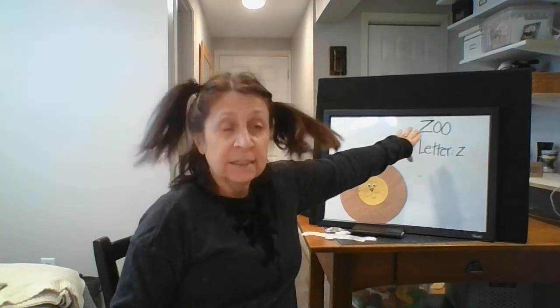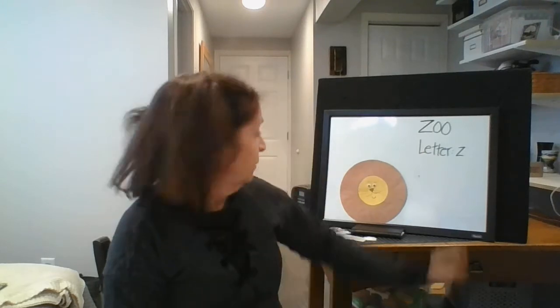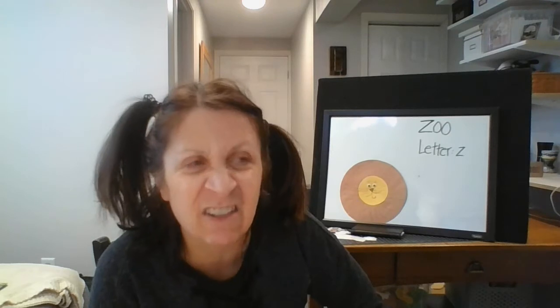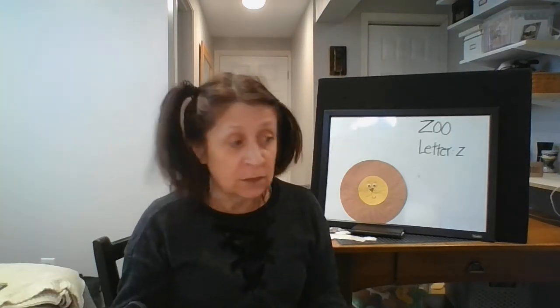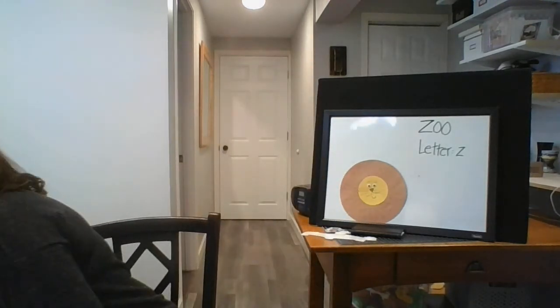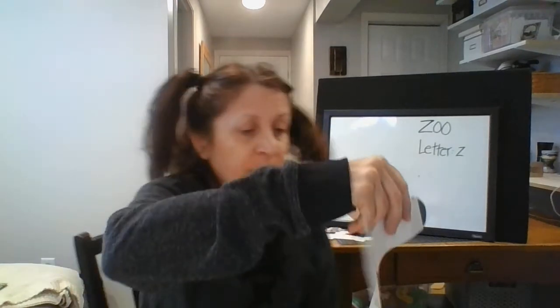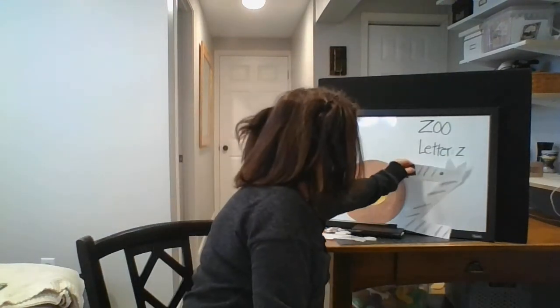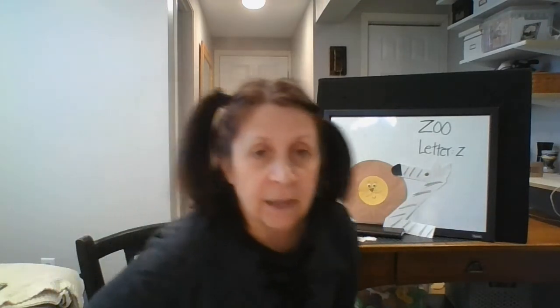So today we are learning still about the zoo and about the letter Z, which makes a Z sound. And remember, yesterday we made a lion. And before that, we made a zebra. Do you remember that? So we can put our zebra up and decorate my class in a little bit. There's my zebra. So we have a zebra and a lion.